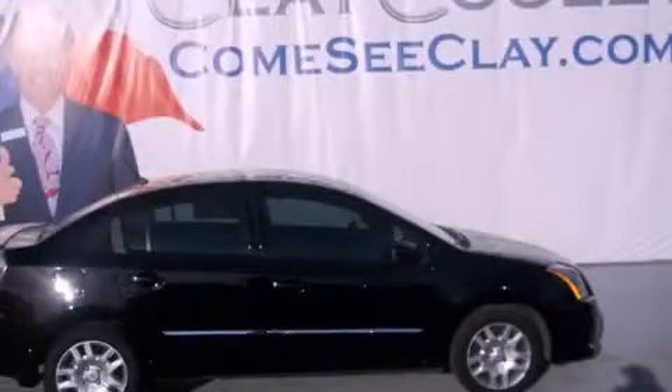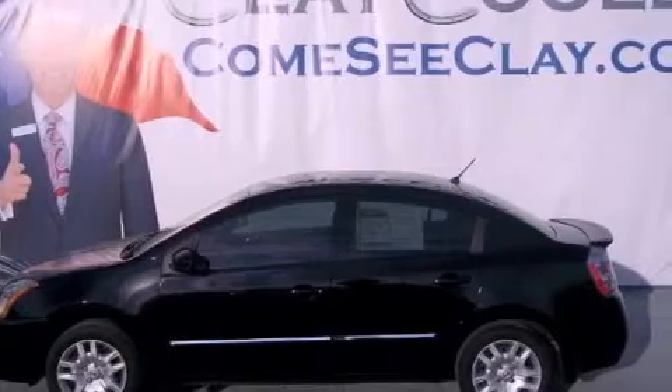This is a certified pre-owned 2011 Nissan Sentra. It has a 2.0-liter four-cylinder engine and an automatic transmission.